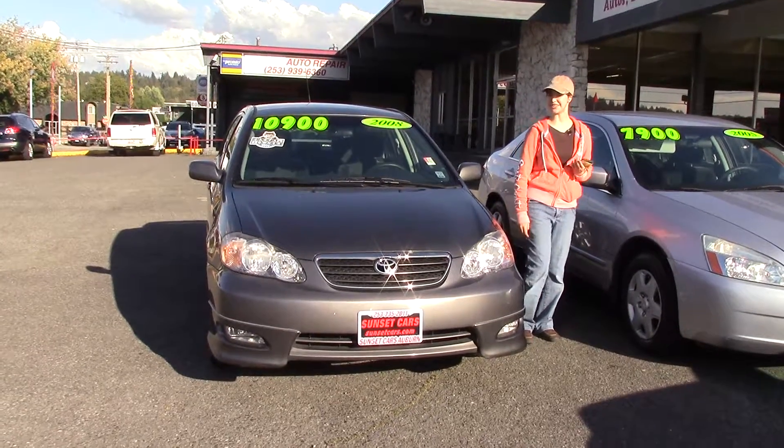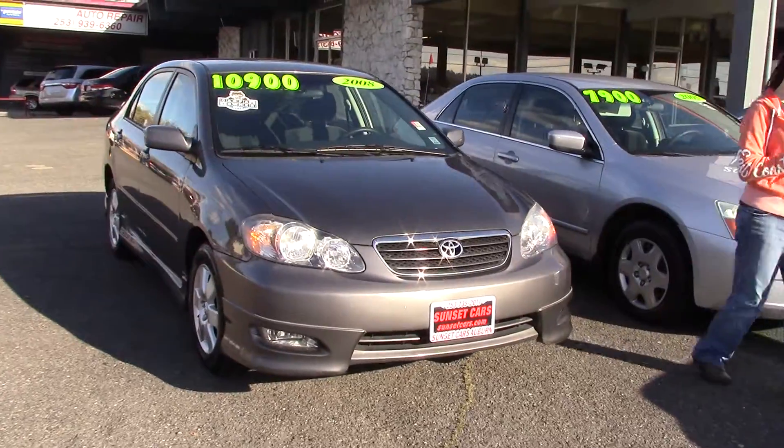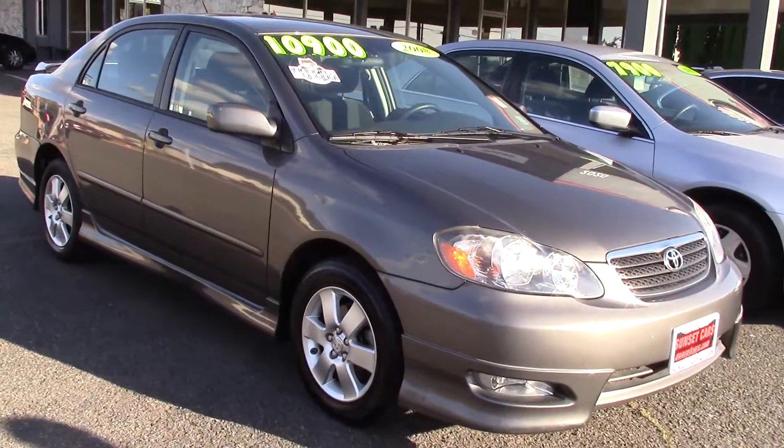Hi there! This is Jordan with Sunset Cars of Auburn and this is our 2008 Toyota Corolla LE. The stock number is 96544.